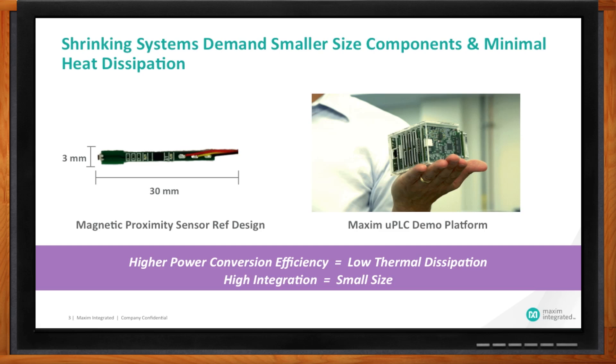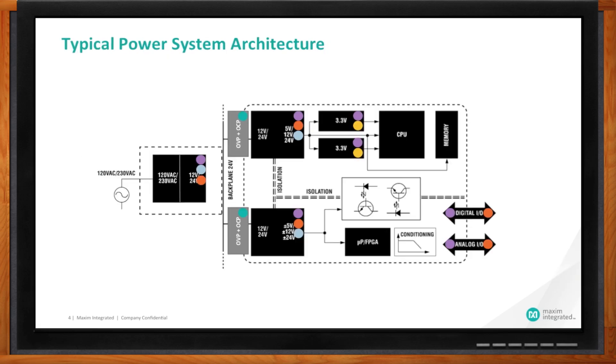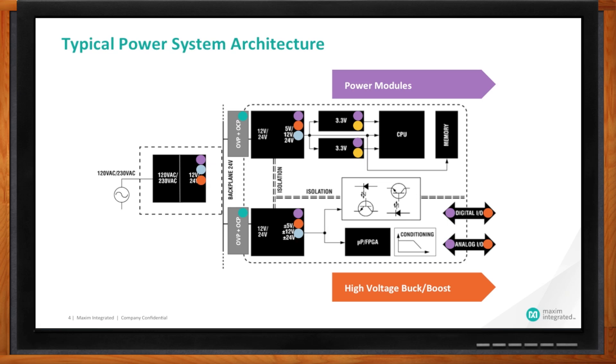Maxim has a portfolio of industrial power parts. To show where they're used, let's start with a very generic industrial power architecture — a general system block diagram. Many industrial systems start with AC power, which is then converted into either a 12-volt, 24-volt, or 48-volt DC backplane. Everything is powered out of this backplane. We provide the technology that can take that 12, 24, or 48 volts and buck it down to the voltages that microprocessors and other ICs need, like 3.3 volts, 5 volts, 1.2 volts, etc. We do this with what we call buck regulators, or using modules — complete power subsystems on a single chip.